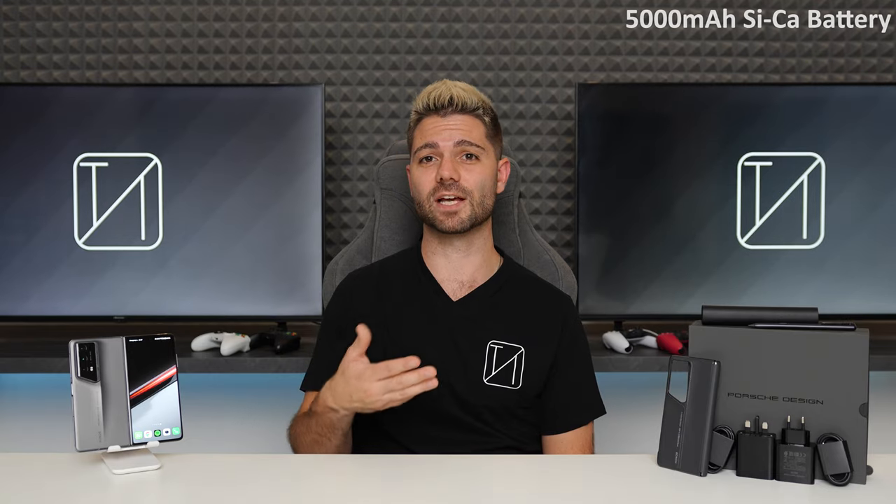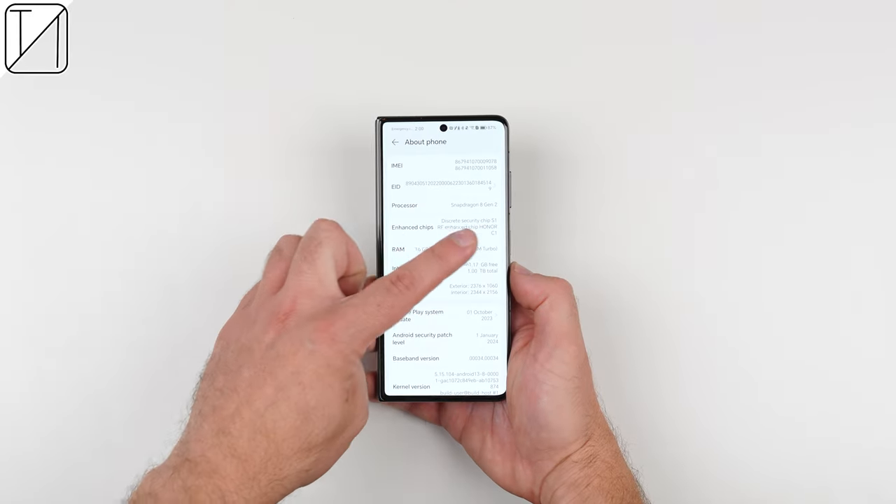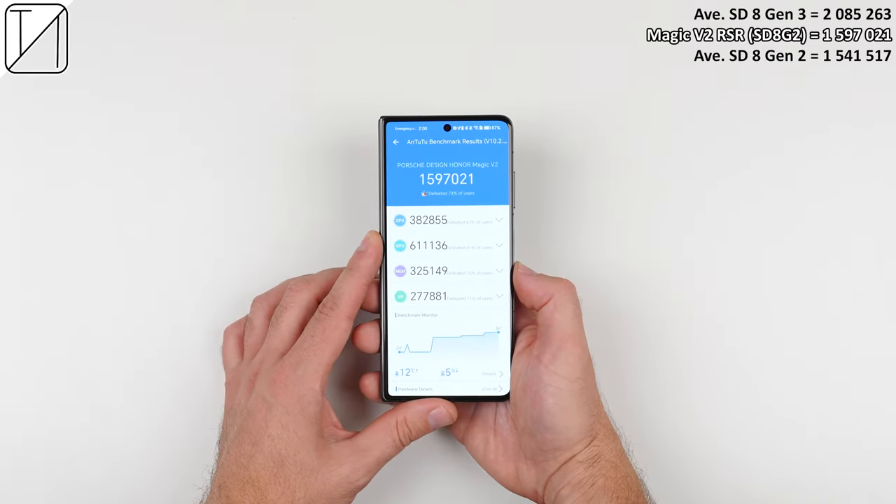The Magic V2 RSR still packs in the same 5,000mAh silicon carbon battery, the same 66W wired charging speeds, and the same 4nm Snapdragon 8 Gen 2 CPU. That's last year's flagship Qualcomm chipset, so it still packs a serious punch, which leads to more than impressive benchmark scores.